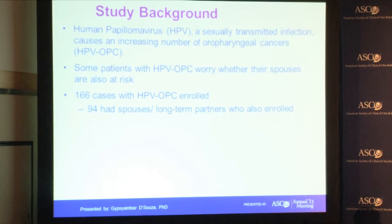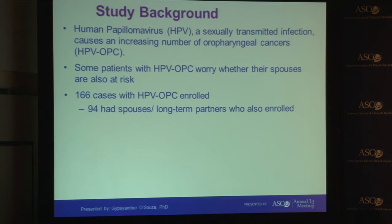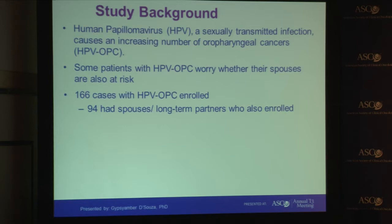As background, human papillomavirus, or HPV, is a common sexually transmitted infection. The majority of oropharyngeal cancers in the United States are now caused by HPV, and the incidence of HPV-related oropharyngeal cancer is increasing significantly. Some patients with this diagnosis worry about oral HPV transmission and the cancer risk to their partners and spouses.